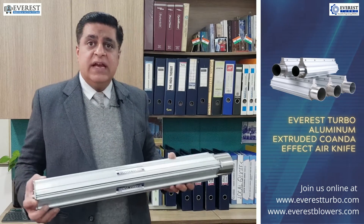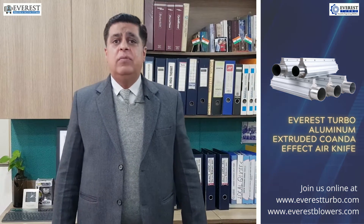The air knife systems can be coupled with our conventional blowers like the side channel blowers, high speed centrifugal blowers and even our PD blowers.